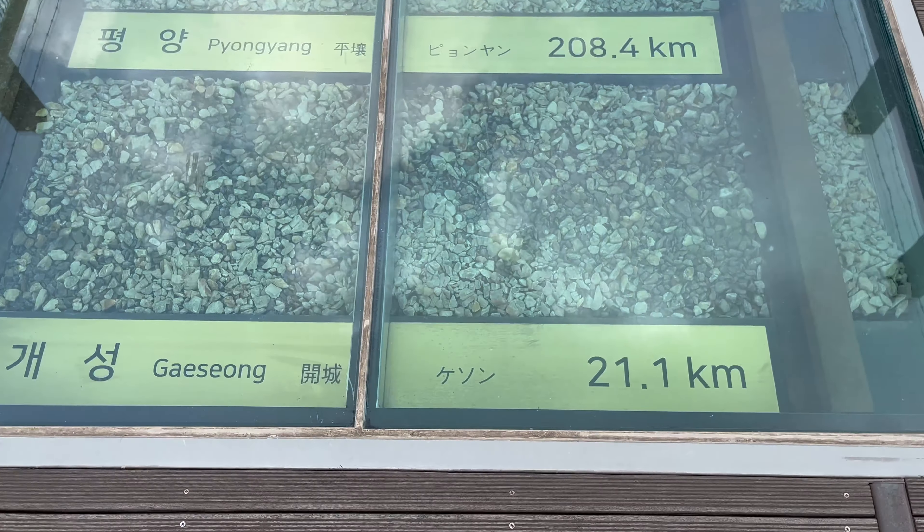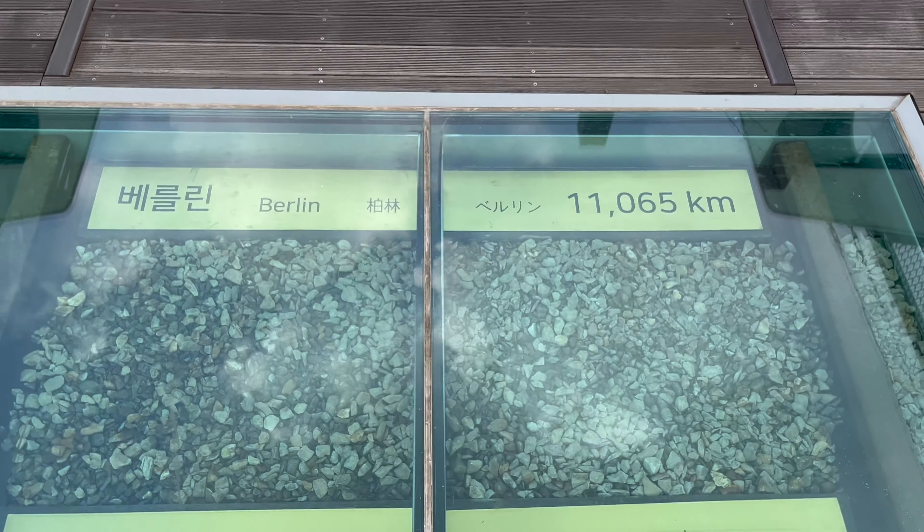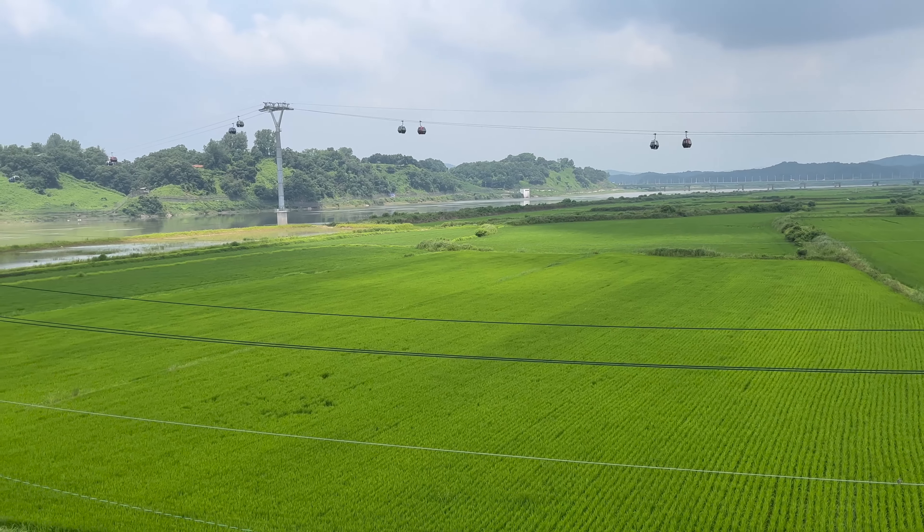The theme of this bridge is unification, which is why the distances on these tracks do not end with Beijing but with Berlin. There's also a gondola that transfers you to a former US army base that is now a gallery.